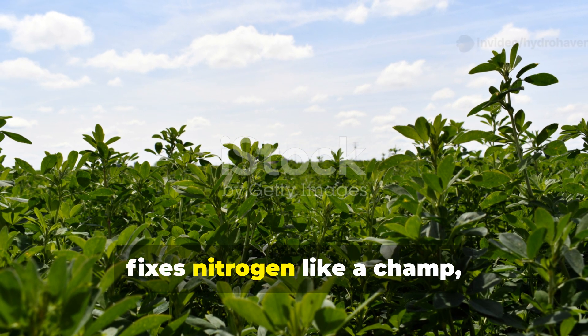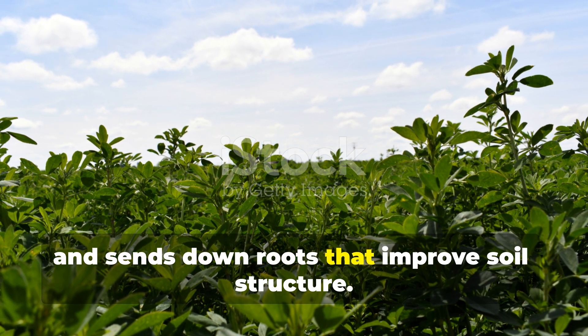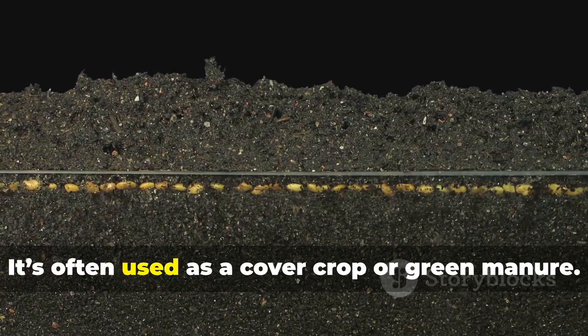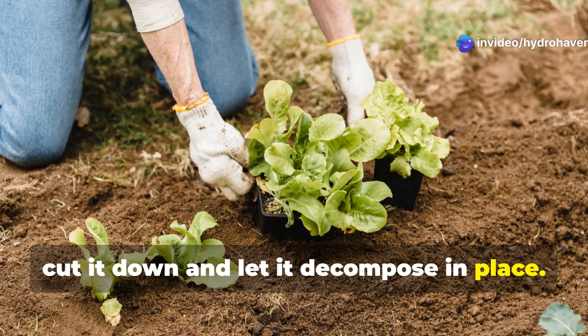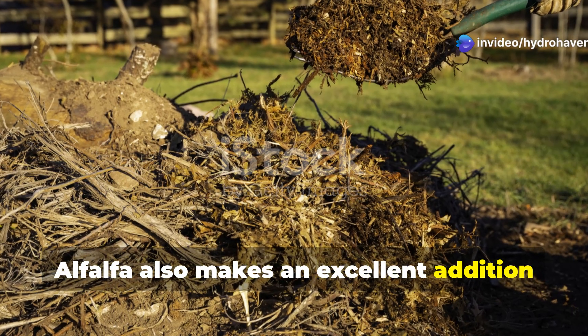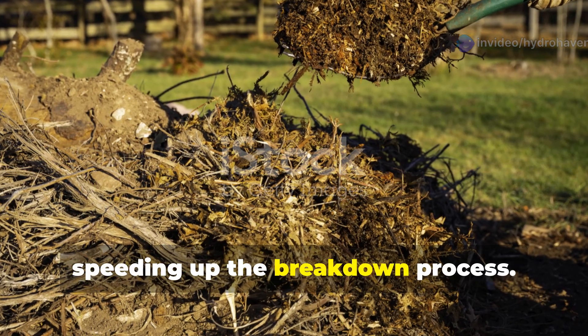Alfalfa grows fast, fixes nitrogen like a champ, and sends down roots that improve soil structure. It's often used as a cover crop or green manure. After a few weeks, cut it down and let it decompose in place. Alfalfa also makes an excellent addition to compost piles, speeding up the breakdown process.